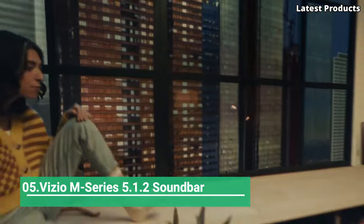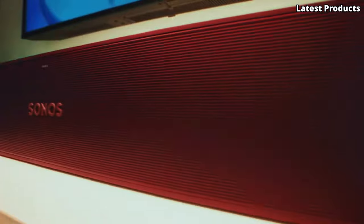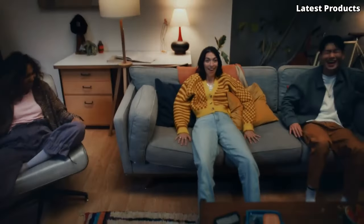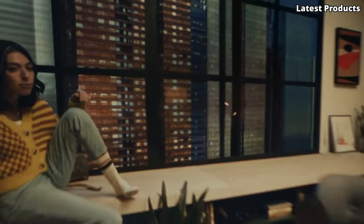Number 5: Vizio M Series 5.1.2 Soundbar. Introducing the Vizio M Series 5.1.2 Soundbar, your gateway to a cinematic audio experience right in the comfort of your home. Immerse yourself in the rich, multidimensional sound of Dolby Atmos and DTS-X as this soundbar transports you into the heart of the action with its precisely tuned speakers.